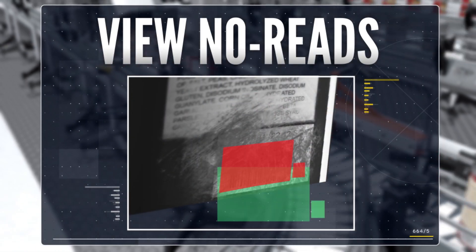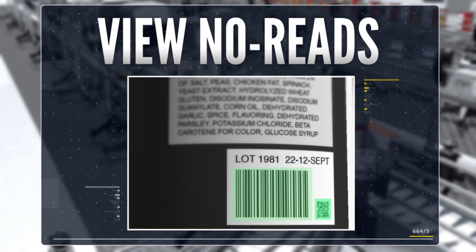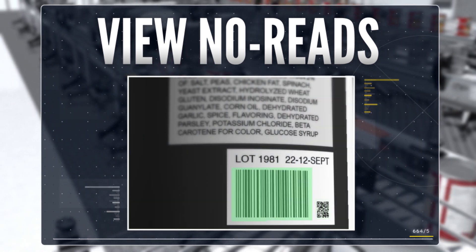This costs time and money. With Edge Intelligence, you can analyze the no-read images to determine the cause of the error, allowing you to fix the problem upstream.